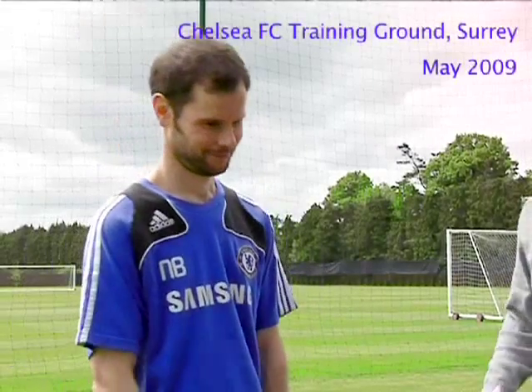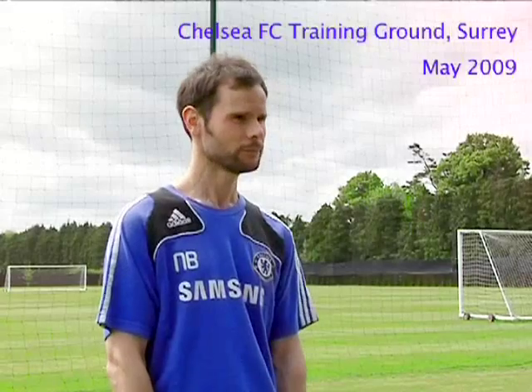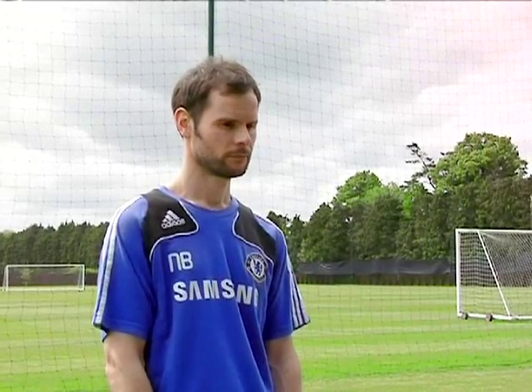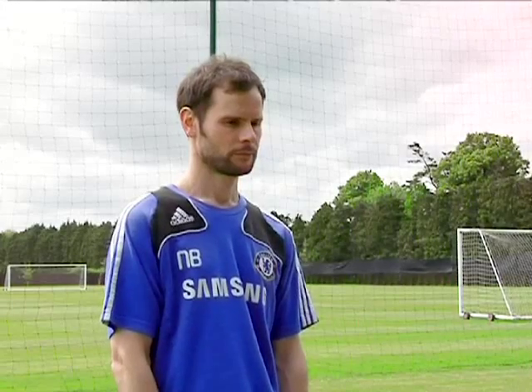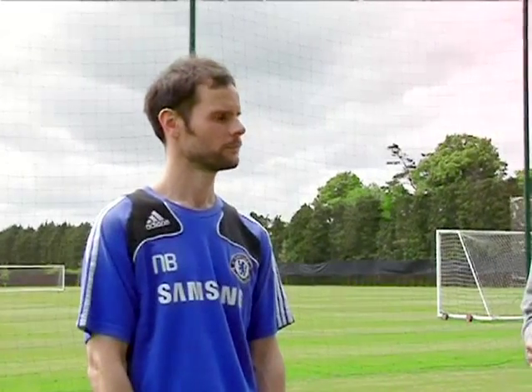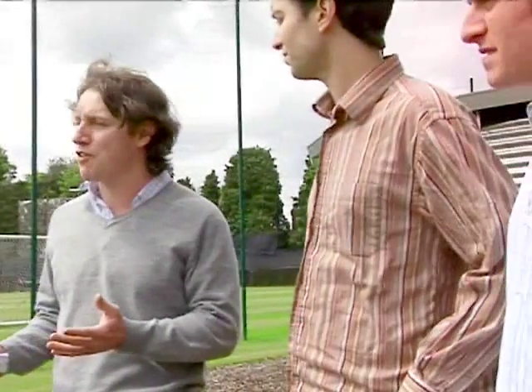To support you Nick with all the great work you're doing with the players, we've designed a product according to your requirements and specifications. Ben's just going to quickly describe the product, how it's been made, and then we're hoping that you would finish off by explaining how this product is used by the players and how it helps you.